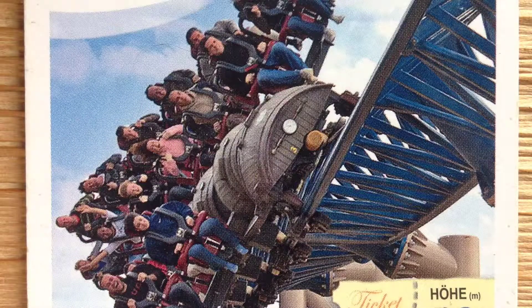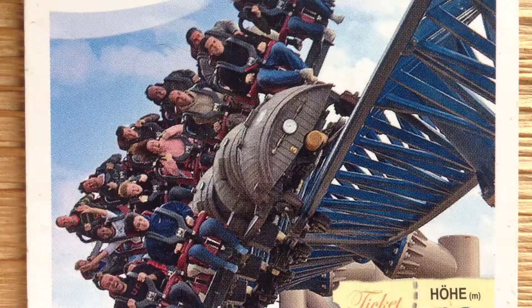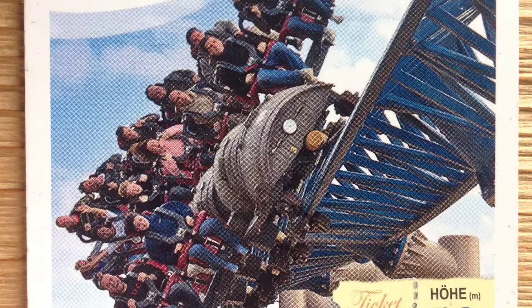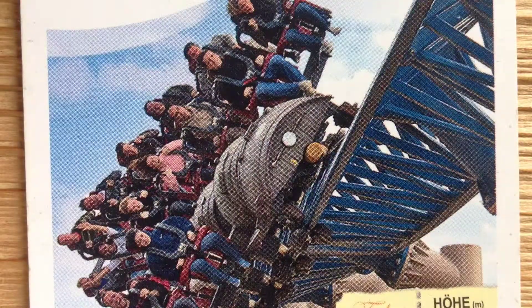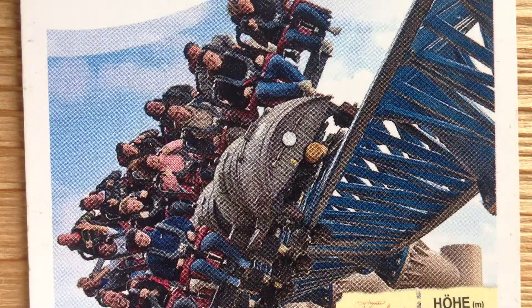I've never been on this coaster so I can't give my personal review, but I will make a separate video on the coaster when I go and visit, which will probably be soon because I'm European and I live not that far away — I mean the country next to me, so still quite far but not like in America or something.